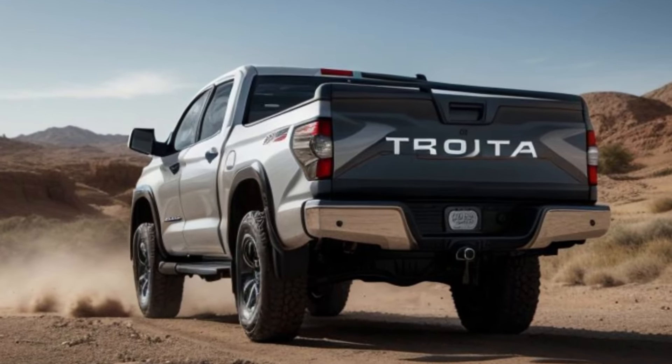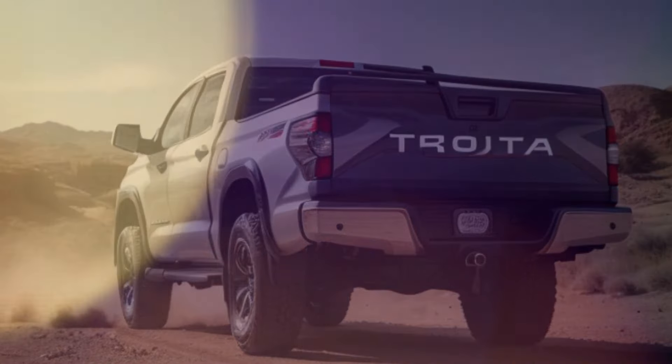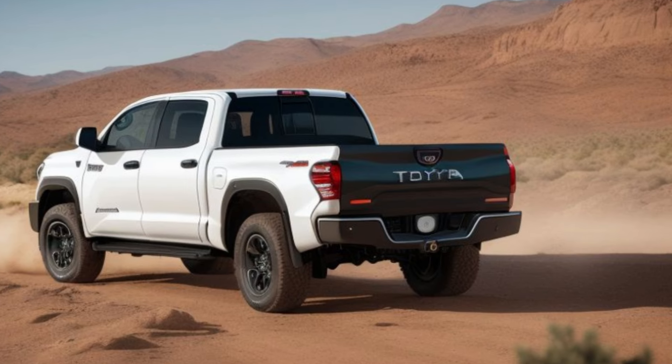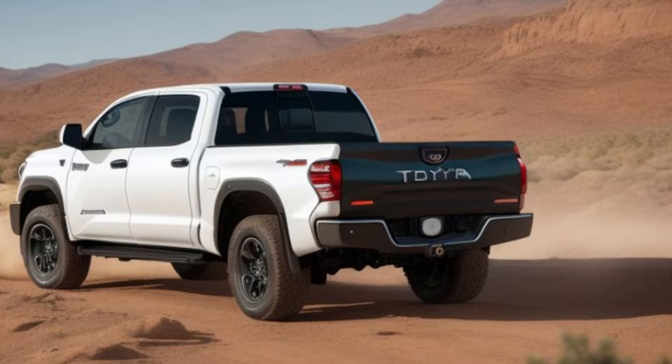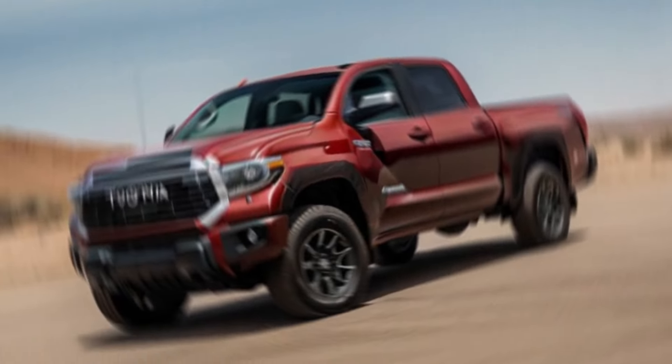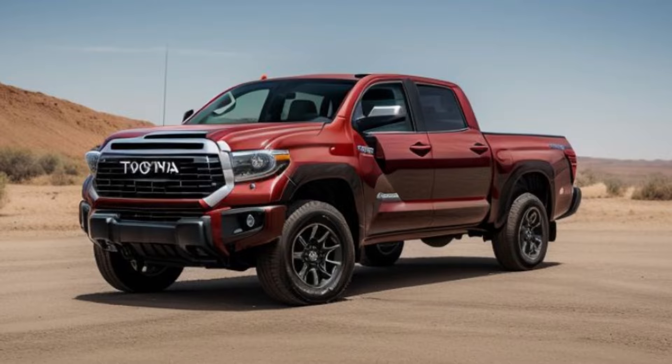Step inside the 2026 Tundra and you'll discover a cabin that's as luxurious as it is functional. Premium materials and cutting-edge technology create a space where comfort meets productivity. The Tundra's advanced infotainment system features a large touchscreen with seamless smartphone integration.